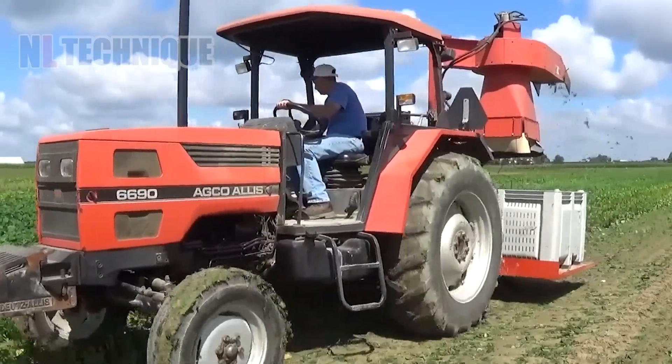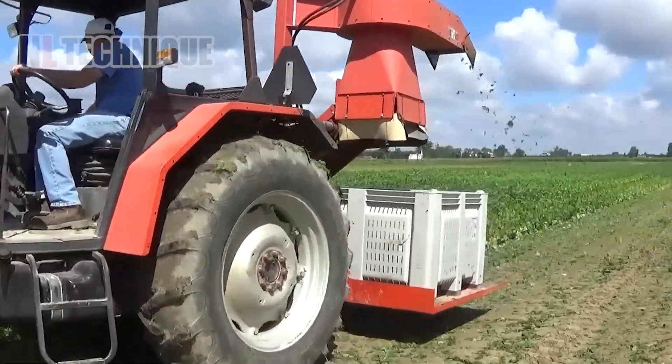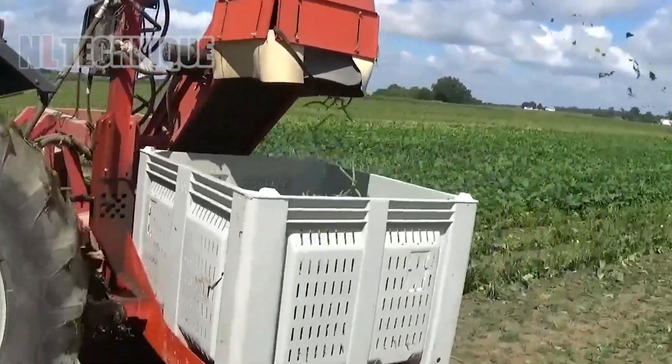Compact yet still impressively effective, this harvester proves a great assistant on green bean farms.